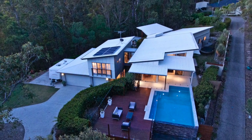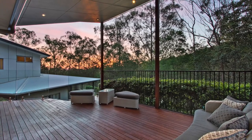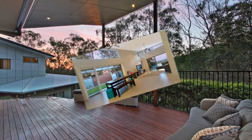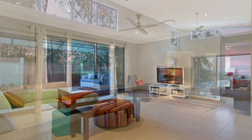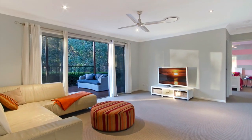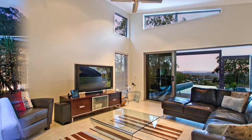On a superb 2074 square metre parcel of land surrounded by tranquil bushland and fabulous views to Mount Tambourine, this contemporary residence offers an indulgent and luxurious lifestyle. Ducted air conditioning, ceiling fans throughout, quality white timber shutters and expansive windows with magnificent views.